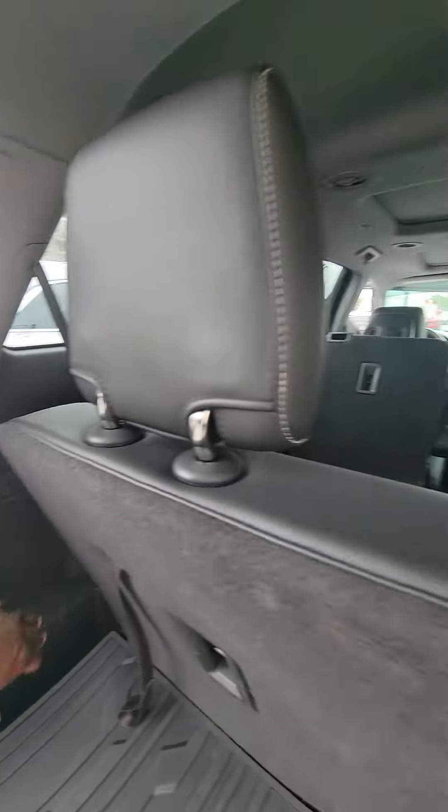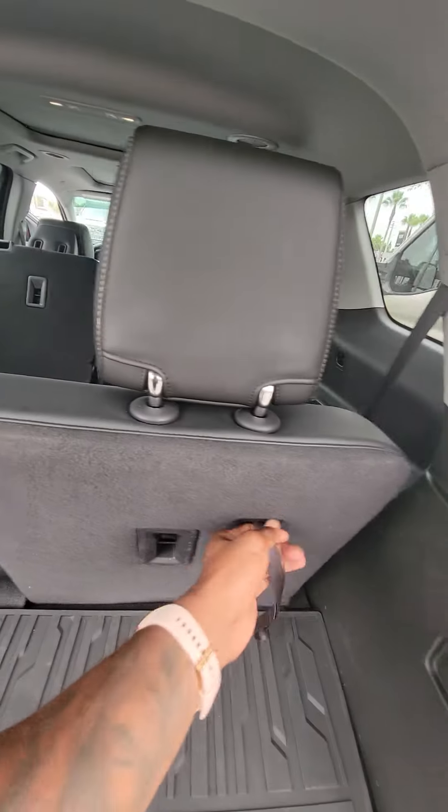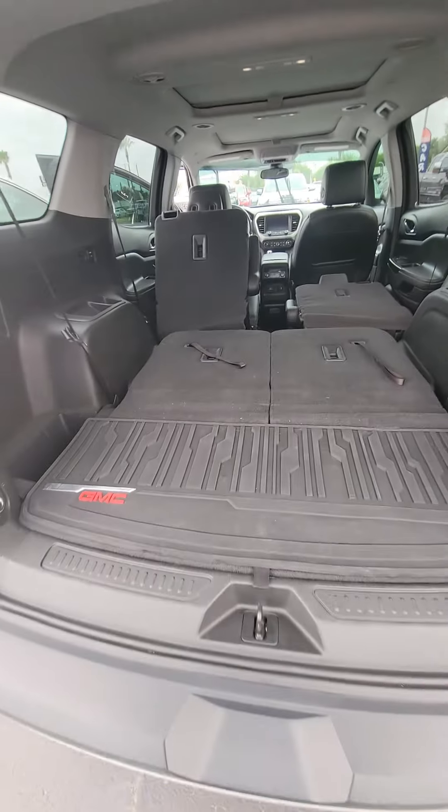With these two levers, just pull them and watch the second row go down. Also, the third row — just pull, push, pull, push — to give yourself a little more trunk space.